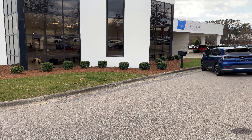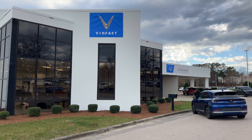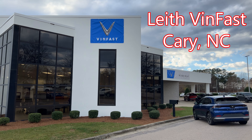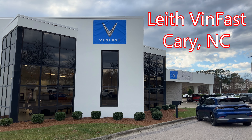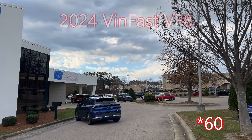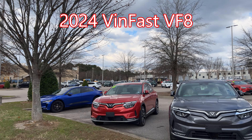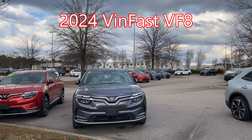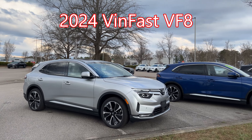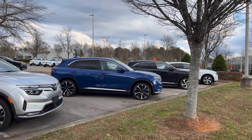I have a very special video for today. I am at the very first VinFast dealership in the United States. This is Leith VinFast of Cary, and they have around 70 of the VF8 model vehicles in stock. I am showing you six of the eight colors that they have for this car. Let's get started.